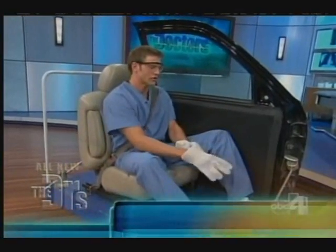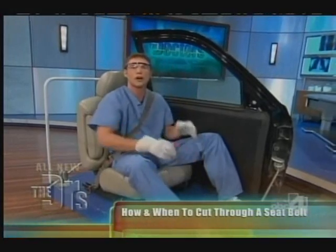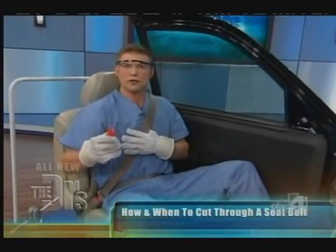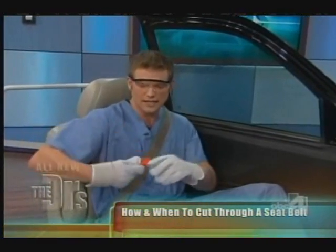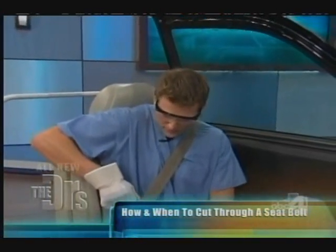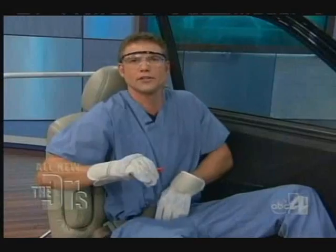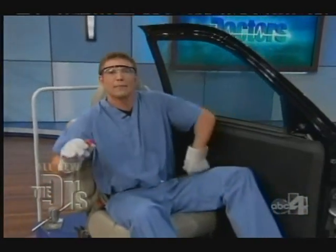First things first, you've got to free yourself. A lot of times when you're trapped in a car, this seatbelt will literally have you pinned in, causing difficulty breathing — you may even be hanging upside down. You've got to be calm. Take this cutting edge, take the most accessible point of the seatbelt, and try to cut through without cutting yourself. Once that's done, you can pull this out and you are now free.